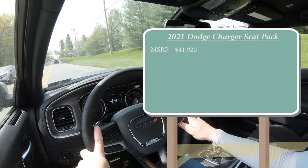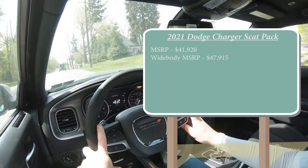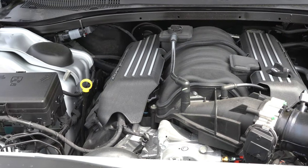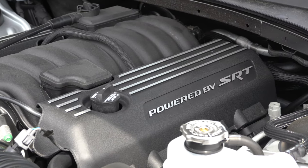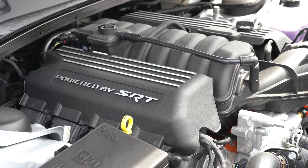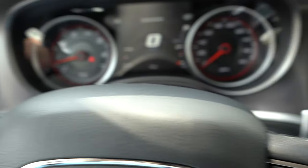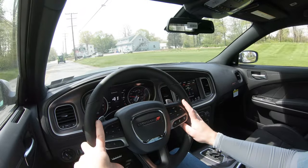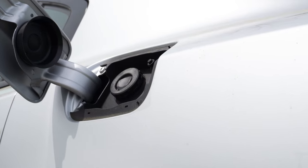There is a wide body variant starting at $47,915. Regardless of which variant you go with, the power plant is the same: a 6.4-liter naturally aspirated V8 putting out 485 horsepower at 6,100 RPM and 475 lb-ft of torque at 4,100 RPM. Power goes to the rear wheels through an eight-speed automatic with paddle shifters. 0-to-60 on the track comes in around 3.8 seconds; on the street, approximately 4.3 seconds. MPG is 15 city, 24 highway on premium unleaded.